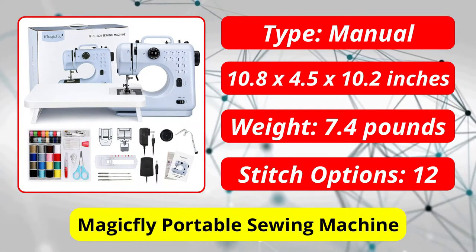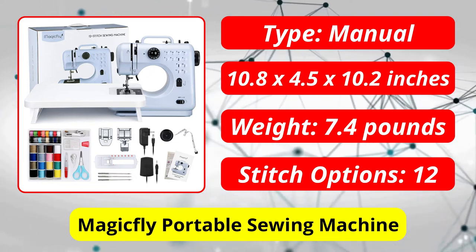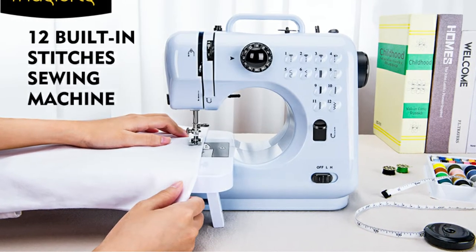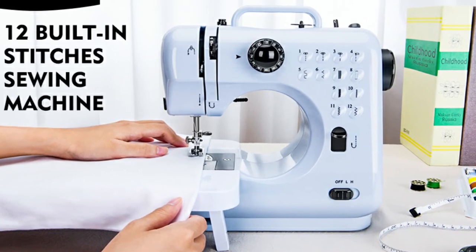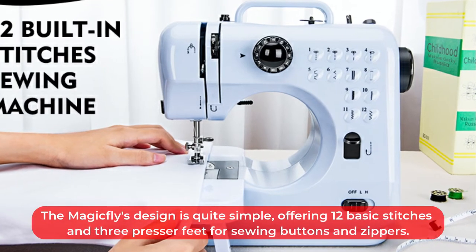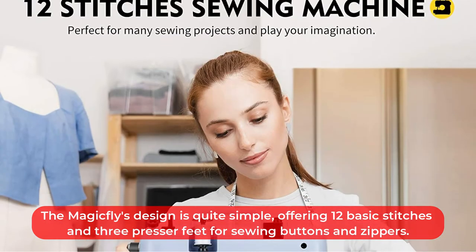At number two is the Magicfly Portable Sewing Machine. Crafting on the go is easy with this compact and lightweight machine, which offers dual power options — you can either plug it into a standard outlet or use four double-A batteries. If you've ever wanted to sew while off the grid, this is the option for you. The Magicfly's design is quite simple, offering 12 basic stitches and three presser feet.